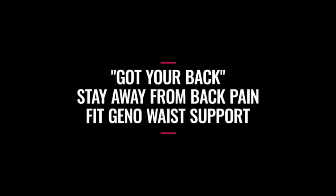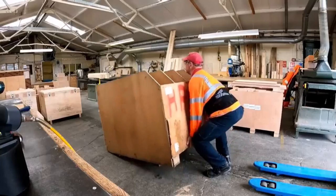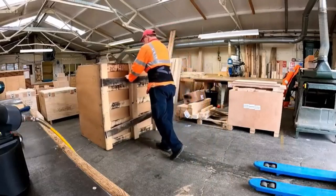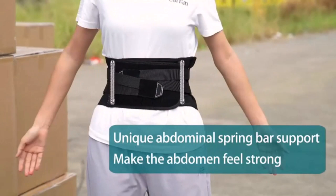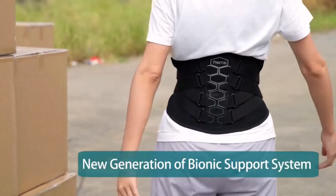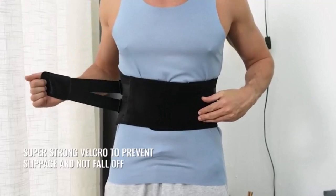Back pain is a common issue that affects millions of people worldwide. Whether it's due to long hours of sitting, strenuous physical activities, or underlying conditions, finding effective relief is crucial. These remarkable products have undergone extensive research and testing, ensuring that only the finest options make it to this coveted list. Whether you're seeking unrivaled quality or exceptional value for your hard-earned money, rest assured, I've got you covered.